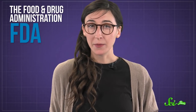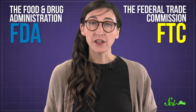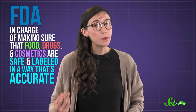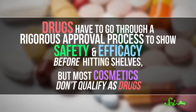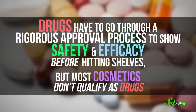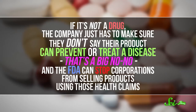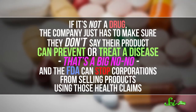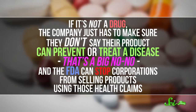They're not supposed to, but they do. In the US, there are two governmental agencies that try to stop this type of thing: the Food and Drug Administration, or FDA, and the Federal Trade Commission, or FTC. The FDA is in charge of making sure that food, drugs, and cosmetics are safe and labeled accurately. Drugs have to go through a rigorous approval process to show safety and efficacy before hitting shelves. But most cosmetics don't qualify as drugs. If it's not a drug, the company just has to make sure they don't say their product can prevent or treat a disease. The FDA can stop corporations from selling products using those health claims. The bulk of the enforcement, though, falls on the FTC, which is tasked with making sure advertisers don't play too fast and loose with the truth.